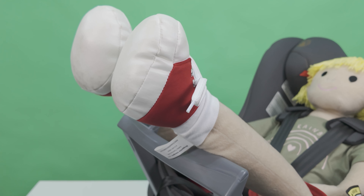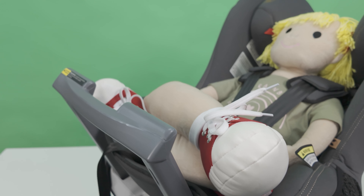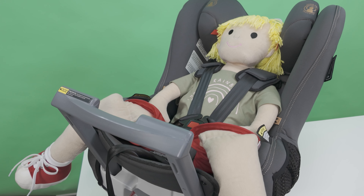When using an extended rear-facing child car restraint, you may notice that your child's legs are bent, scrunched up, or that their feet are touching the back seat. This is perfectly okay. Kids are far more flexible than adults and will be able to find a position that is comfortable for their legs.